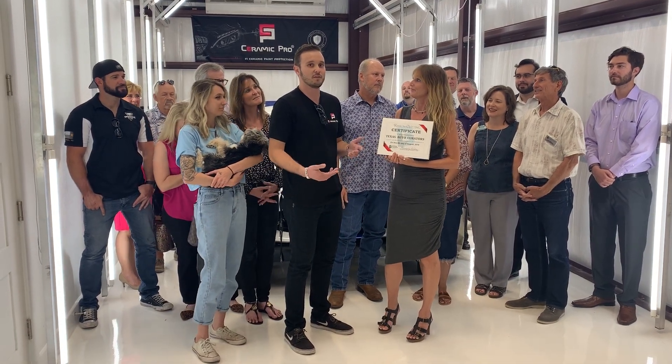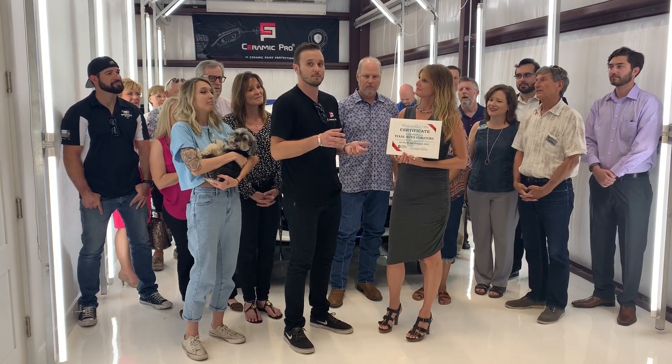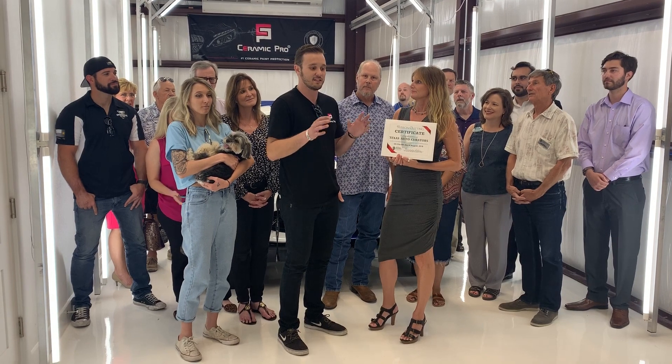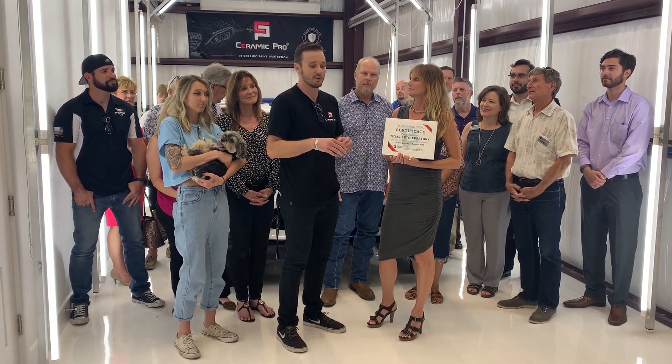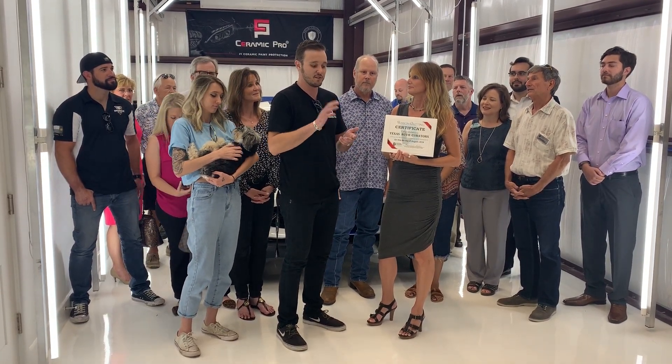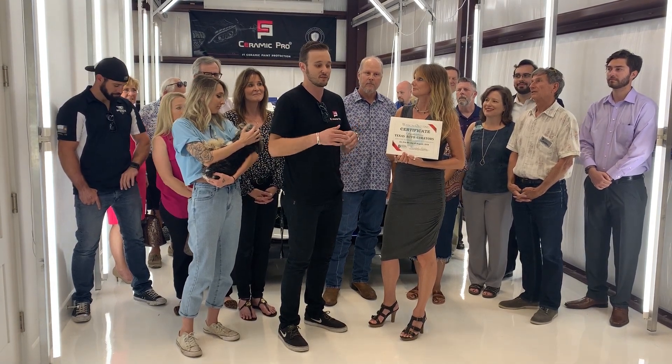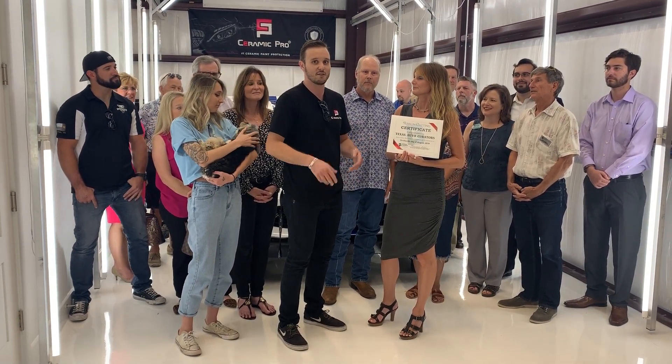At Texas Auto Curators, what we do is we bring in cherished automobiles — luxury, exotic, classic cars — and we focus on preserving the integrity and the value of them by performing paint correction and sealing it in with a ceramic glass coating. So you get all those imperfections out of there and you seal it in so those don't happen again. It makes it really easy to clean the car, it's really hydrophobic, and it adds a lot of hardness to the paint.